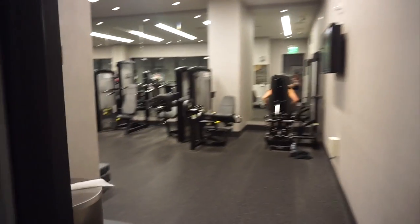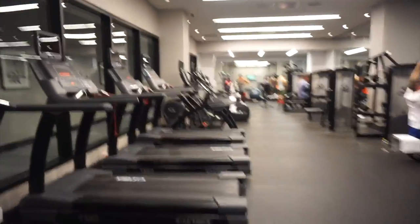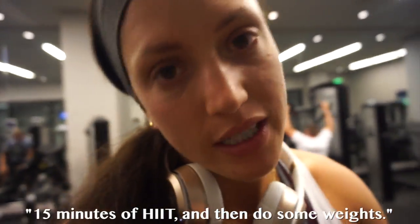Okay guys, this is what we've got to work with today — it's actually a super nice little gym. Got some machines and cardio equipment. I'm going to jump on this and do 15 minutes of HIIT, and then do squats.